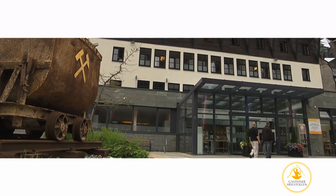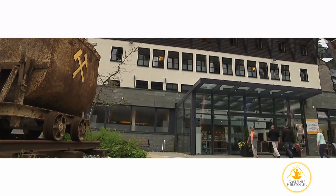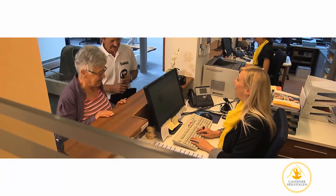Welcome to the Gastein Heilstollen. This film will give you a brief overview of the different steps of your therapy session.